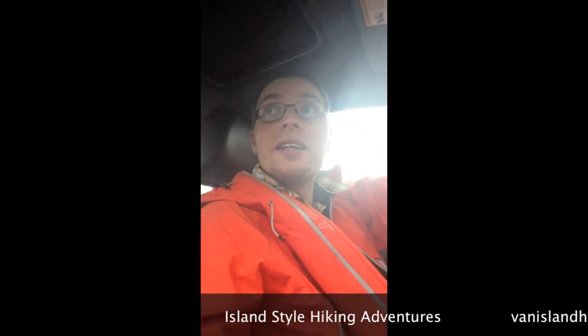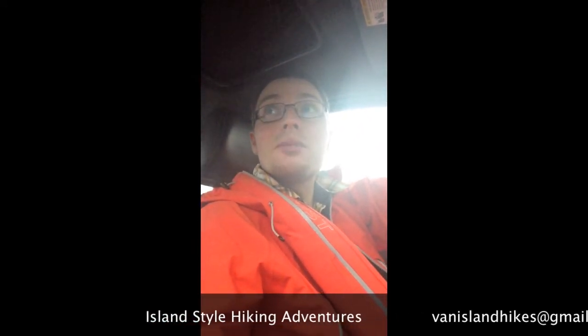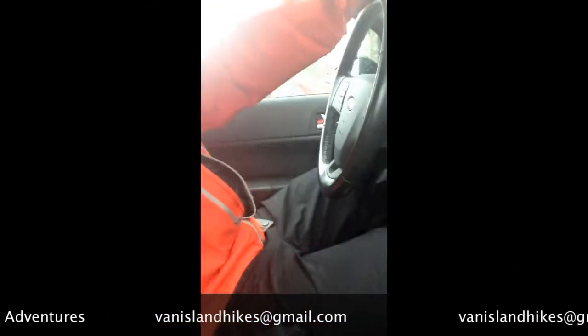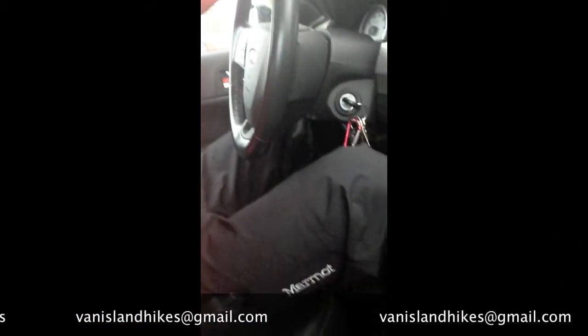Hey, what's going on everybody? Welcome to Island Style Hiking Adventures. Today we're going to be hiking Mount Doug. It's about a two kilometer hike and there's about 20 millimeters of rain in the forecast for today, so it's going to be a wet one. I'm wearing the Alpinist Shell by Marmot and the Paclite Marmot Minimalist Pants, so with all the Gore-Tex I got on it should keep me dry. We'll see how it goes. We're doing a summit hike up Mount Doug in Victoria.